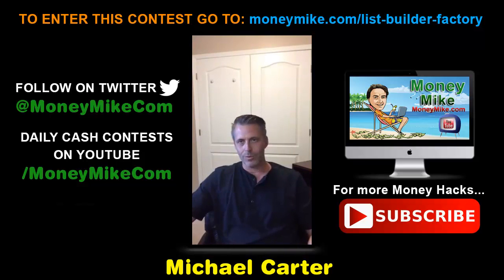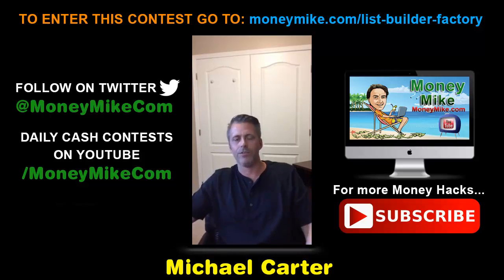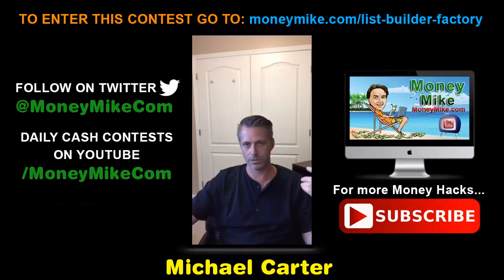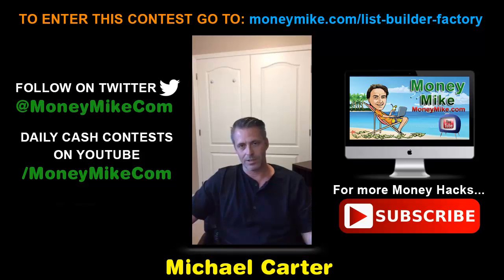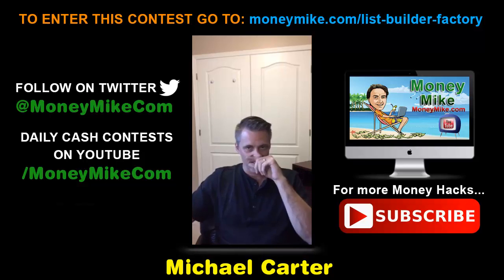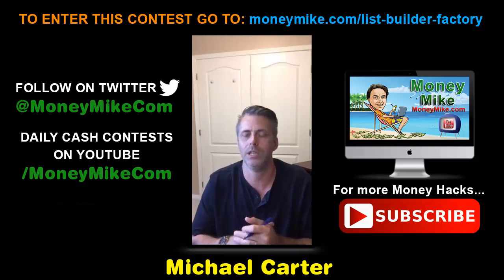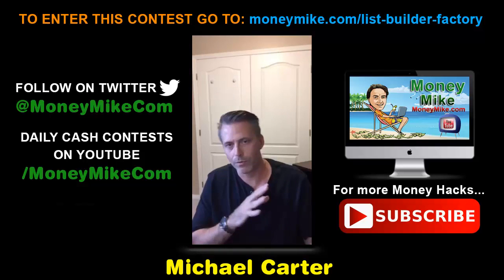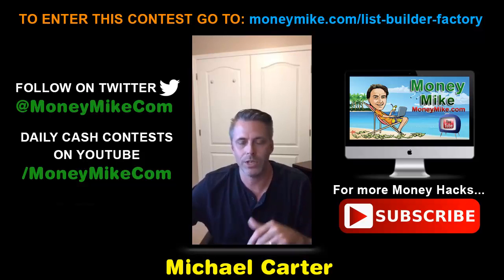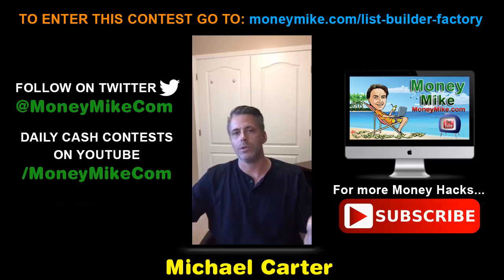We're looking at communicating perfectly with your clients online. This will generally be for people that are already in business — if you're an internet marketer, if you are a business that does commerce online. If you're not in business, this may not be for you, but if you're on the fence or just getting started, it applies to you as well.